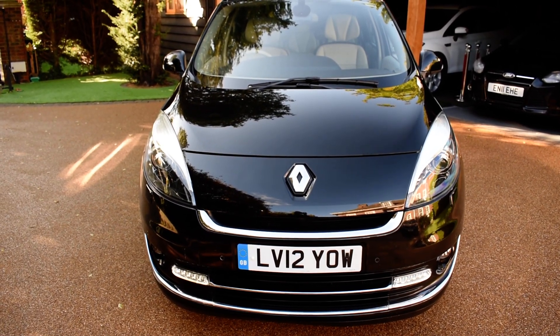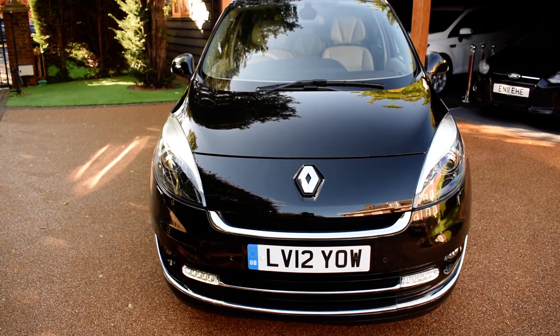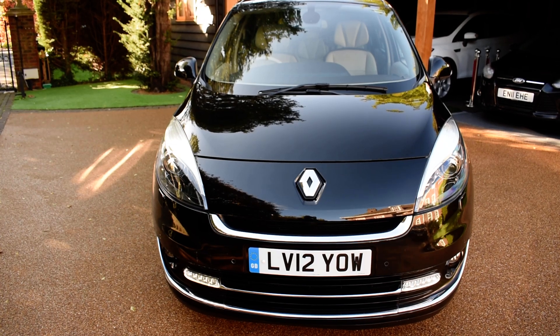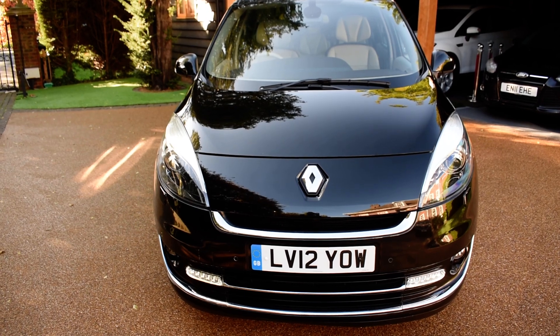It comes with two keys and a full book pack, and this car comes direct from a local main dealer who have just taken it in part exchange. The spec is great on this car — it comes with colour sat nav and as mentioned it's got the leather and suede seats.